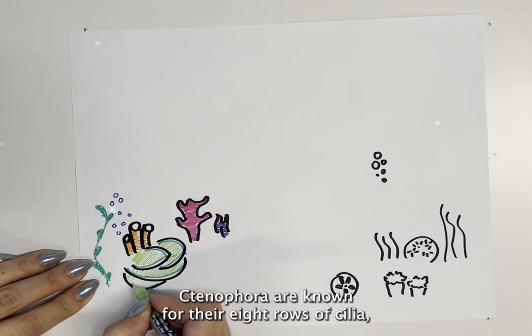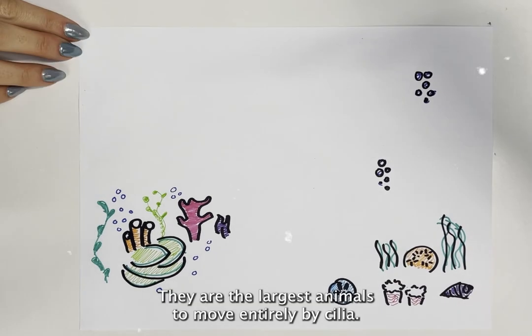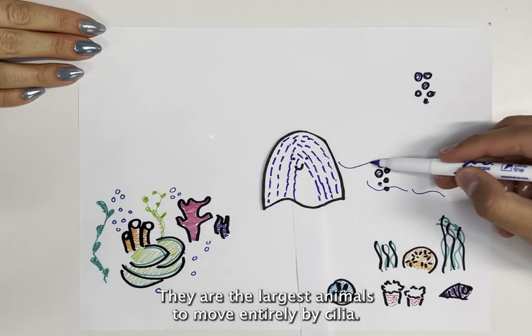Ctenophora are known for their eight rows of cilia which propel them through the water. They are the largest animals to move entirely by cilia.